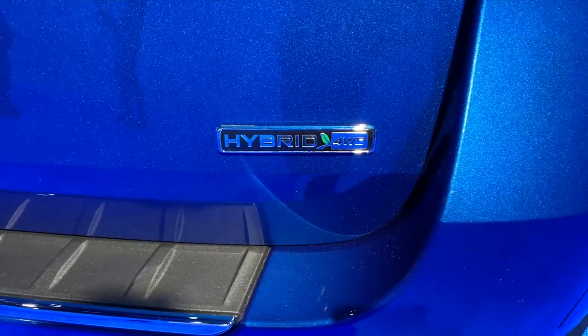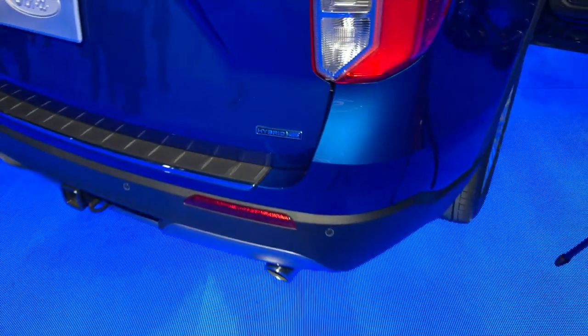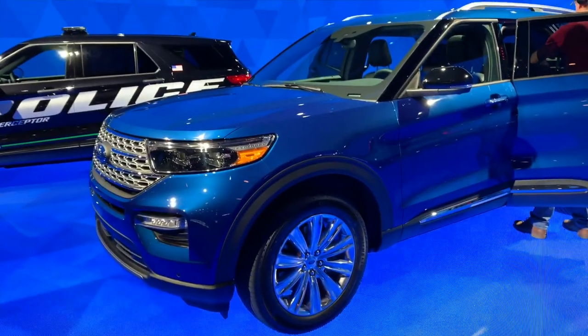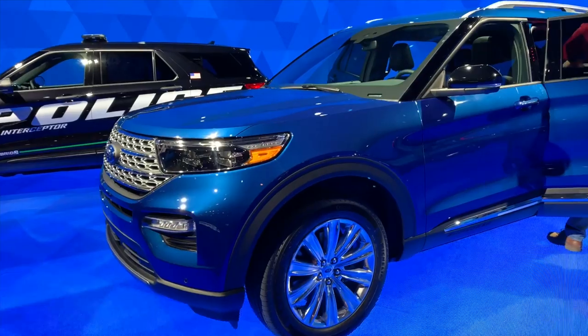Additionally, the Explorer welcomes a new hybrid variant to the model. Ford claims the 318 horsepower gasoline-electric crossover can travel up to 500 miles between fill-ups.